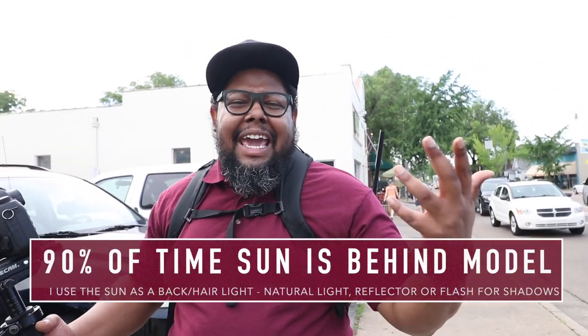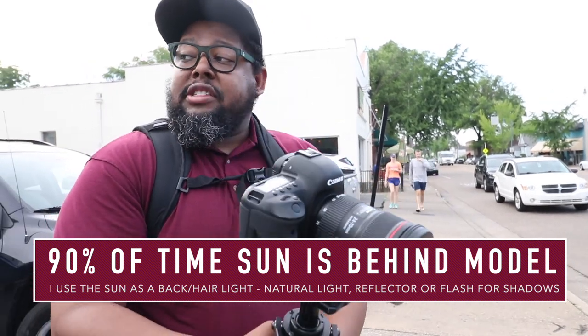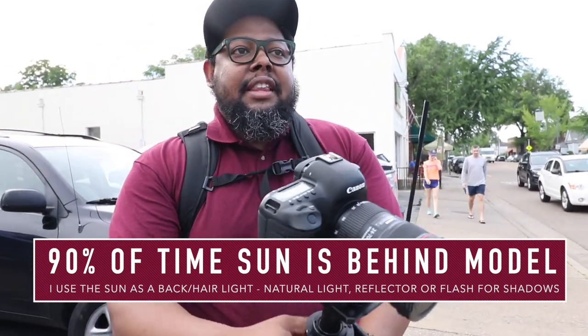Normally if the sun was beaming, we wouldn't want our subject facing the sun because it's hard for them to keep their eyes open. A lot of times we have the model put their back towards the sun, and then sometimes we fill in the shadows with a flash to bring a little extra light on the side of the face.